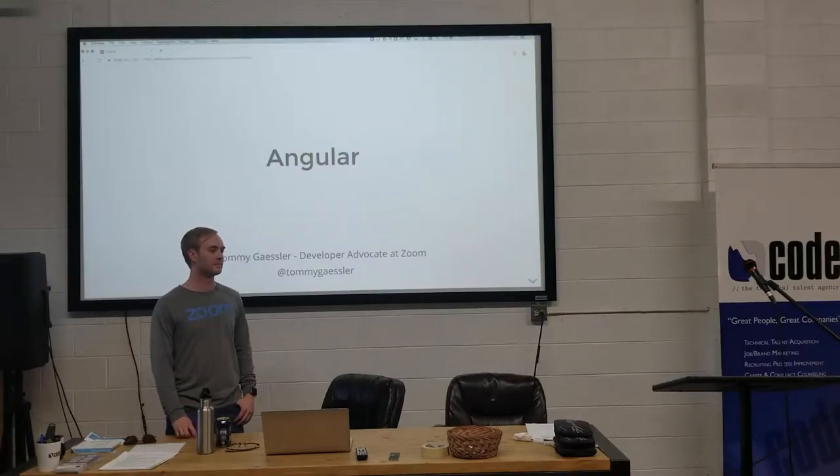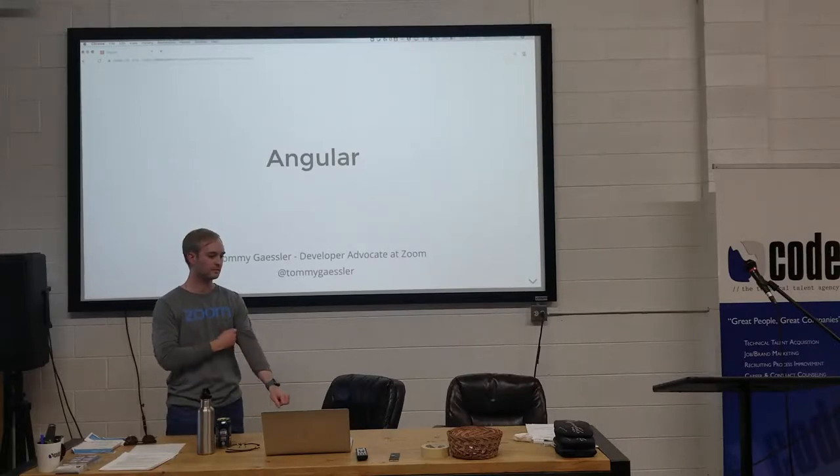Tonight we're covering Angular. Ember and Nader Web Components are coming later in the summer. One housekeeping thing: next time we're not meeting — the first Thursday will be the 4th of July, so go enjoy those plans.